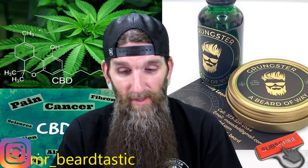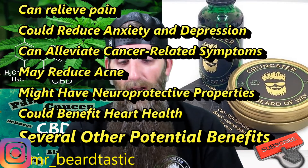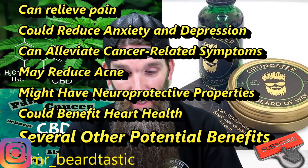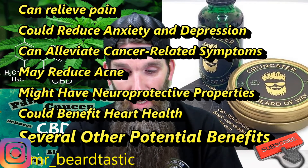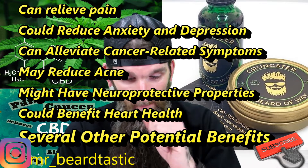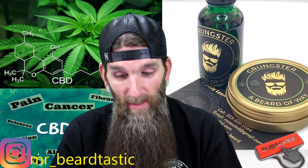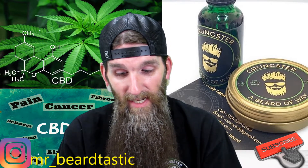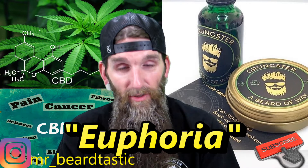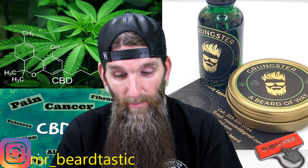Cannabidiol — CBD — is a non-psychoactive compound found within the cannabis plant. There are significant health benefits to CBD; some include inflammation, chronic pain, arthritis, sprains, back spasms, and plenty more, and it's also really great for the skin. Hemp is classified as any part of the cannabis plant containing no more than three percent THC in dry weight form. What makes CBD especially appealing is that it doesn't get the user high.